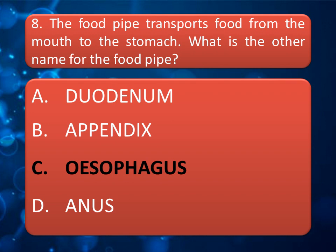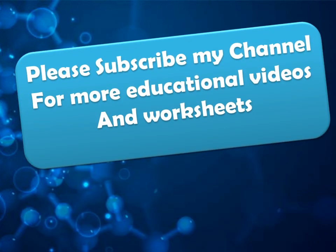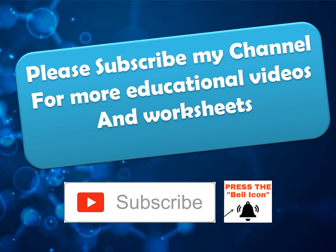Friends, if you like these questions, don't forget to hit the like button and share this video with your friends. For more educational videos, please subscribe to my channel and hit the bell icon to get notifications of my videos.